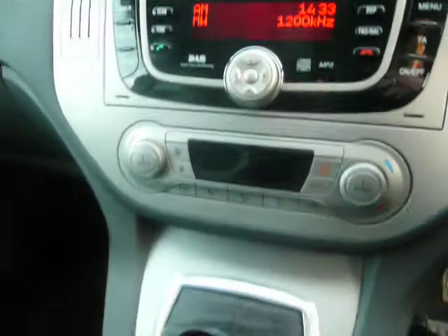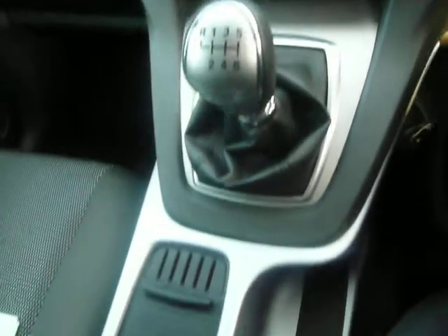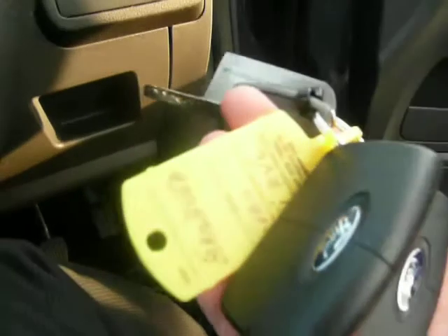The mileage on the car is 20,288 as we speak. It has the Sony CD stereo and a six speed manual gearbox. There are two keys supplied with the car, and of course the car has keyless start.